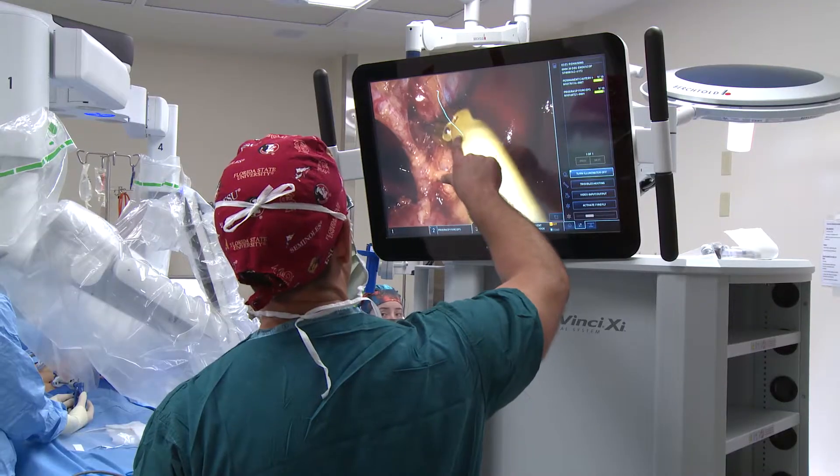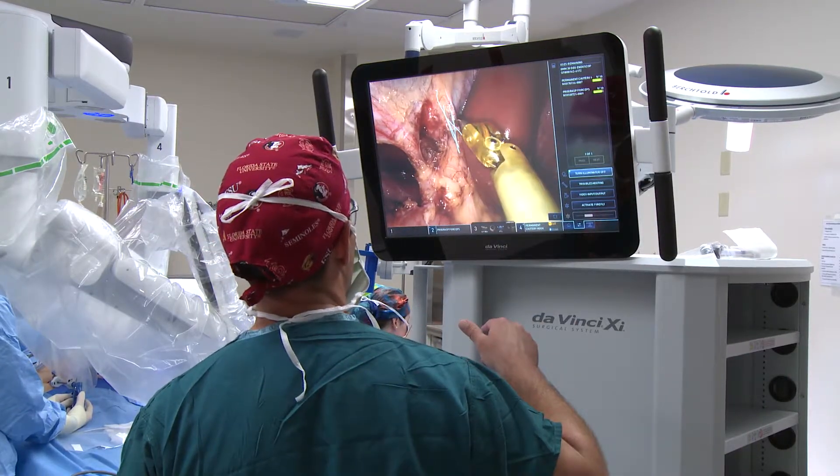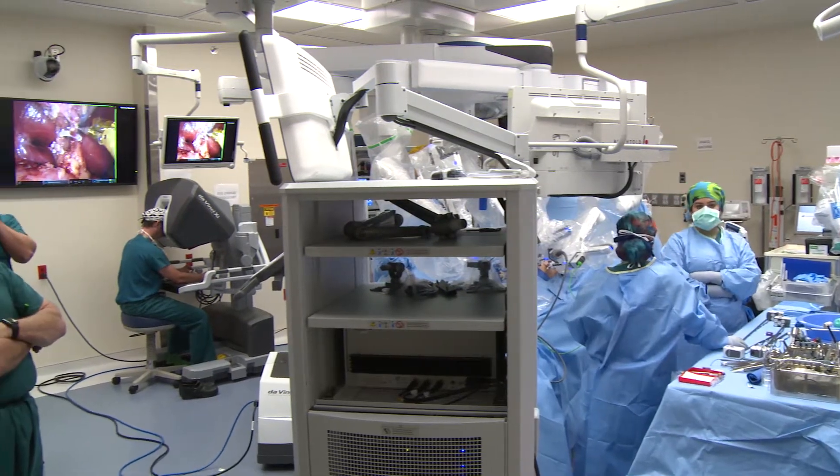I think this is a tremendous opportunity for all the patients here at Keesler, including the VA patients that we take care of here as well. We are the first Air Force hospital to go through that acquisitions process and the first to acquire the robotic technology.